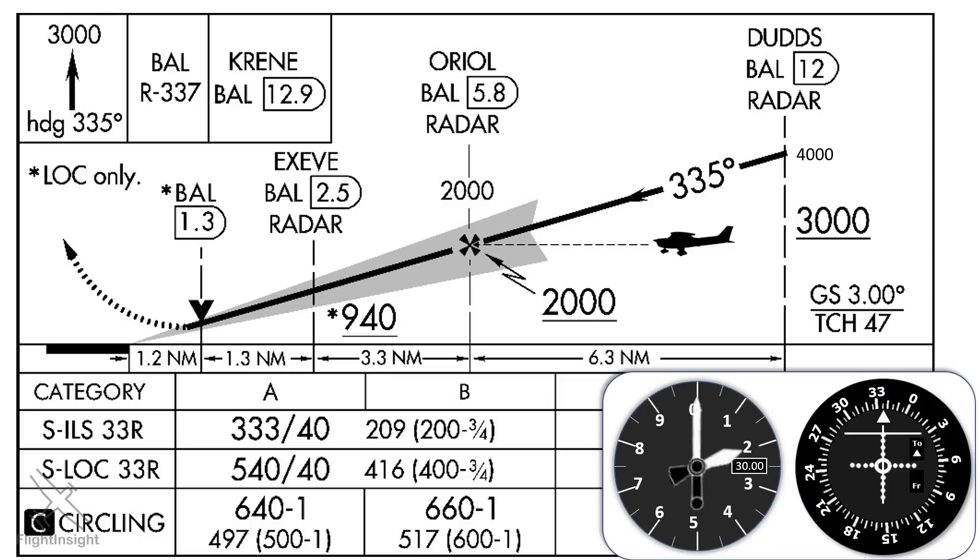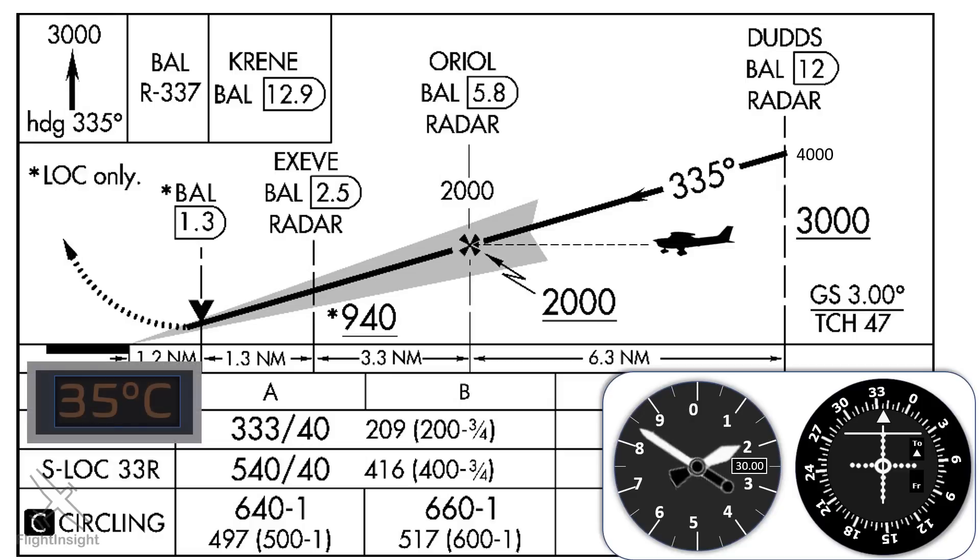Recall that altimeters are affected by temperature changes. When it's hotter than standard — say 35 degrees Celsius as it can get in Maryland in the summer — the altimeter will read incorrectly low. When flying the ILS, we need to maintain 2,000 on the altimeter until intercepting the glide slope, so we'll actually be flying a bit higher than a true 2,000-foot altitude MSL. Consequently, our intercept takes place before Oriel, and as we start down on the glide slope, we pass over Oriel — the FAF for a non-precision approach — below 2,000 feet.